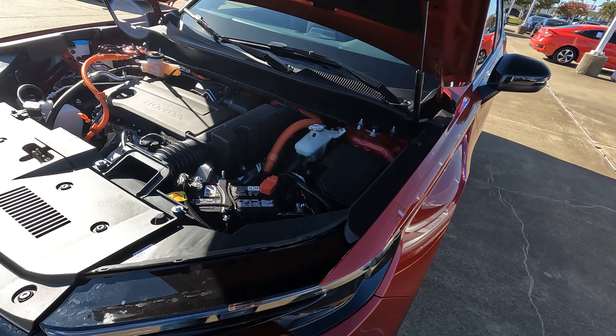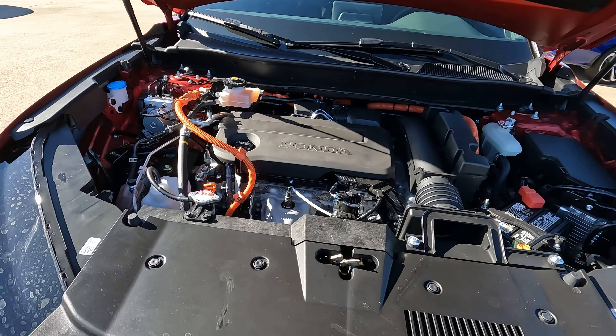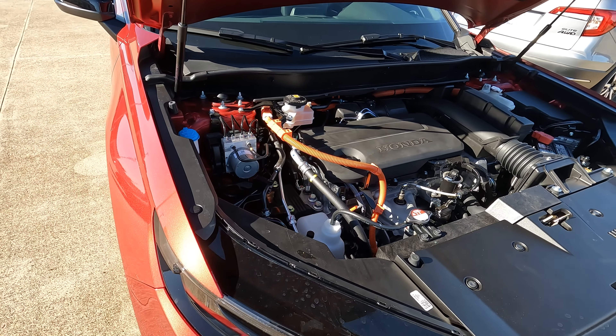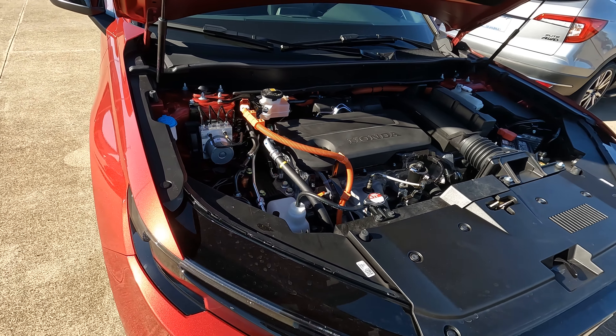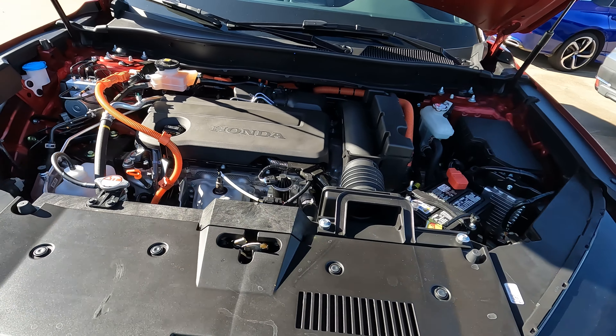This is going to be a combination of a two-liter naturally aspirated four-cylinder paired with two electric motors. All of that together puts out 204 horsepower and 247 pounds-feet of torque. It's mated to an eCVT.